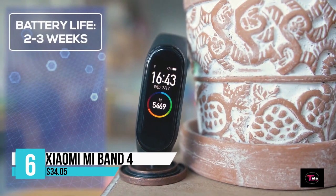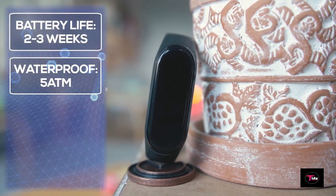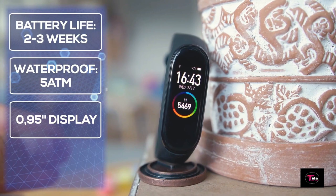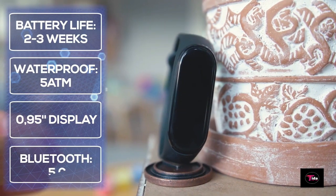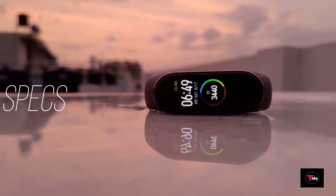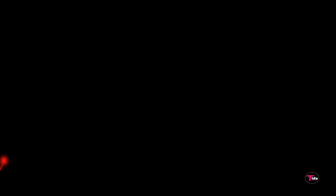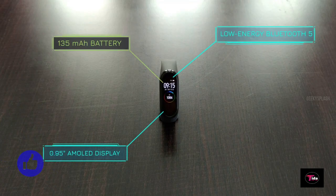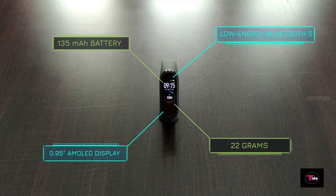Number 6 is the Xiaomi Mi Band 4, priced at $34.05. Wrist band width is 18 millimeters with an adjustable wrist strap length of 155 to 216 millimeters. The Mi Band 4 has a built-in 135mAh battery with a maximum working time of up to 20 days after a full charge. It supports heart rate monitoring, heart rate alerts, sleep monitoring, and idle alerts to help you monitor your health data and maintain a healthier body.